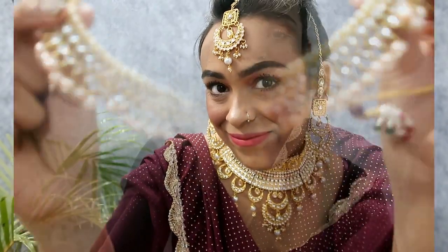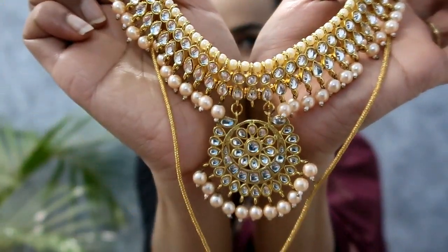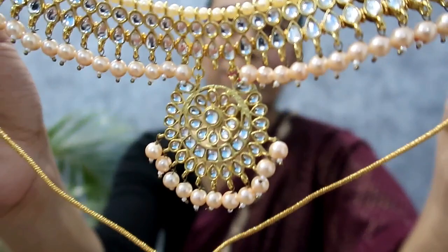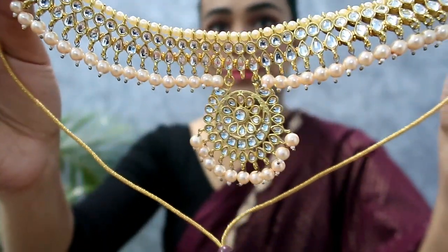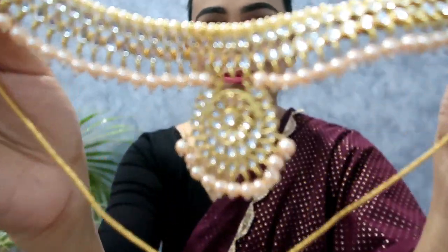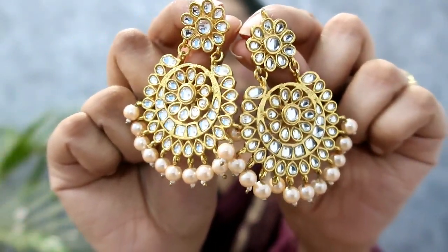My next item is a pearl choker set in peach color with kundan pearl work. Personally this set is very comfortable and lightweight. Chokers can be uncomfortable but as I said, this one is not. The earrings are very beautiful. The best part is that you will get many color options — green, red, white, and pink. With peach color it will look very beautiful. I highly recommend it.